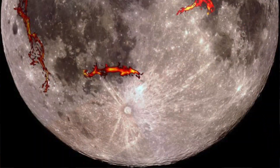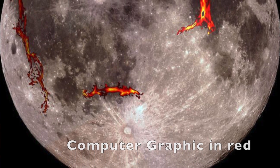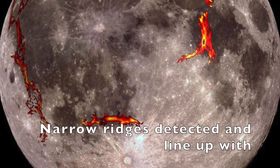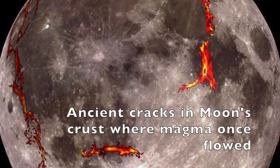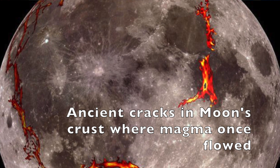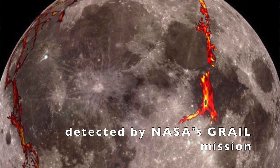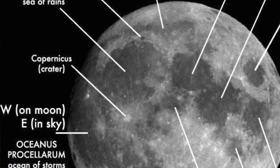This is one of my favorite images from this study, where in red you can see the crevices — those narrow ridges — and they line up perfectly with the ancient cracks in the moon's crust where magma once flowed. This was actually detected in 2014 by NASA's GRAIL mission.